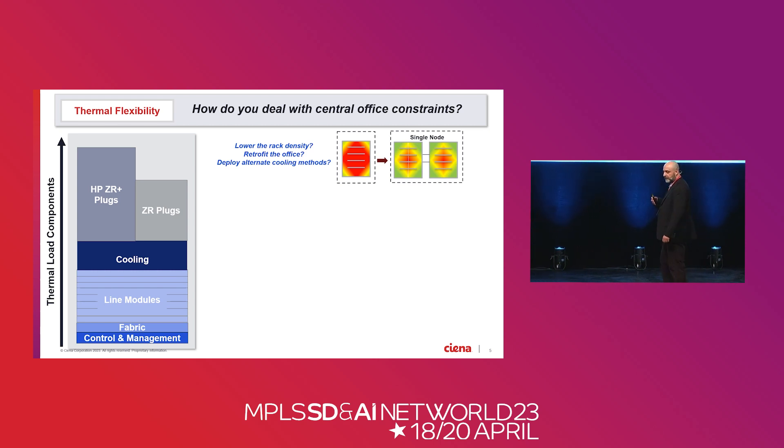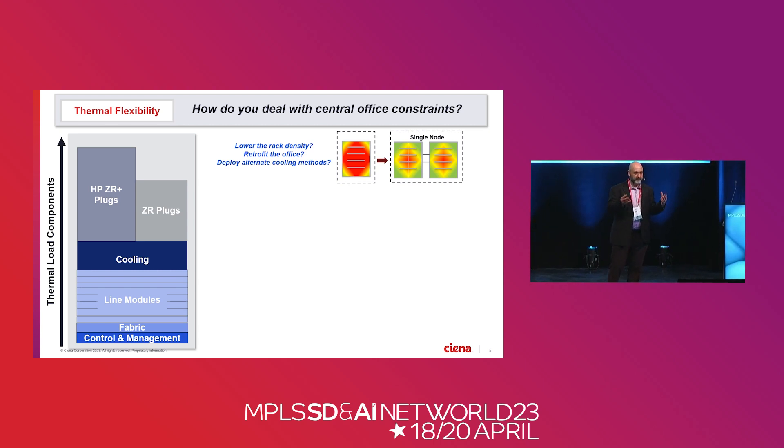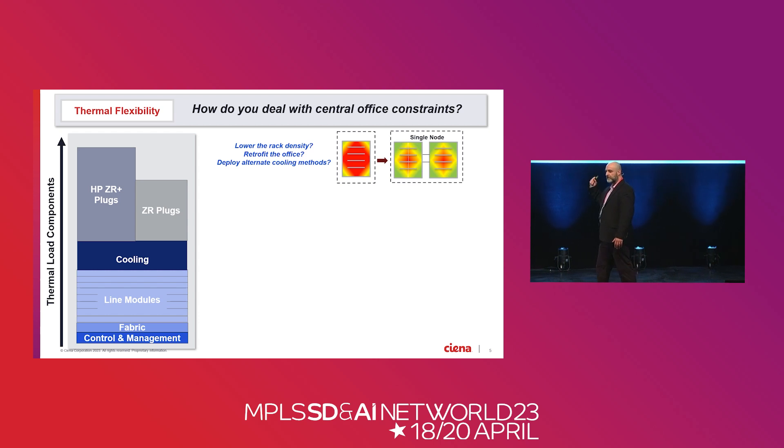If you look at the router instance — the management, the fabric, low power — the line modules make up the bulk of the power, and then the cooling fans, because it's forced air cooled, make up a big chunk of power. As you increase the capabilities of the router, it runs a little bit hotter, draws more power for the fans, and creates a bigger thermal load. What nobody tells you when you insert a pluggable coherent optic into the router is it increases the thermal density of that site massively — it almost doubles it, depending on the size of the router, if you populate every port.